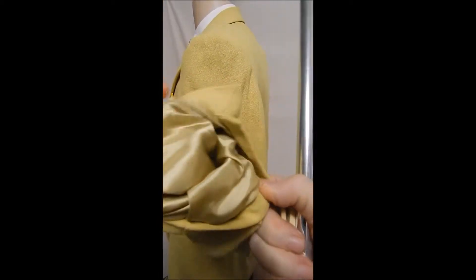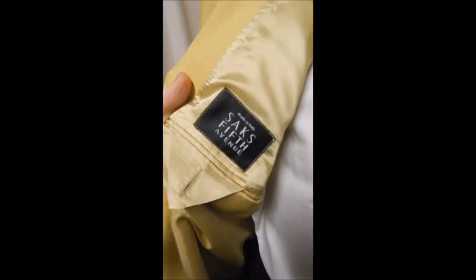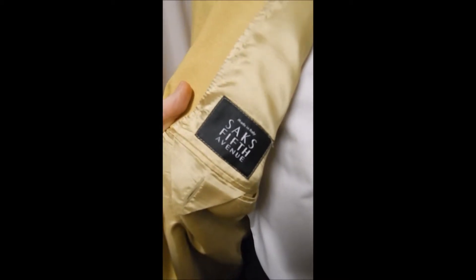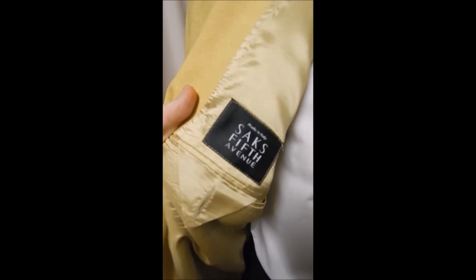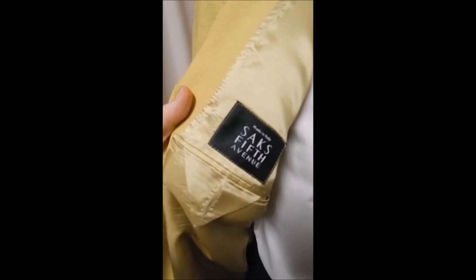And inside here we've got gold lining which is very clean. Here's your Saks Fifth Avenue label — and you can never be lost as long as you have this in your pocket. They'll take you right back to Saks.